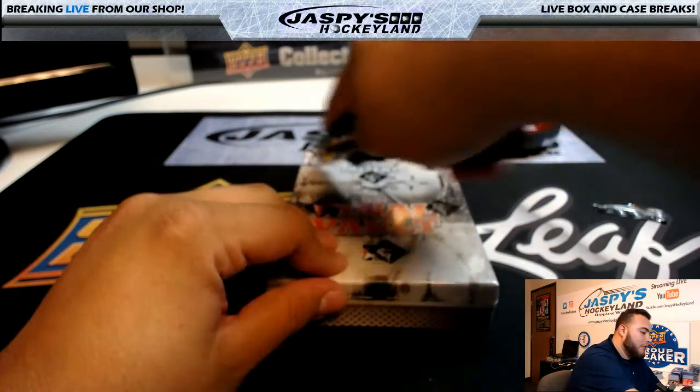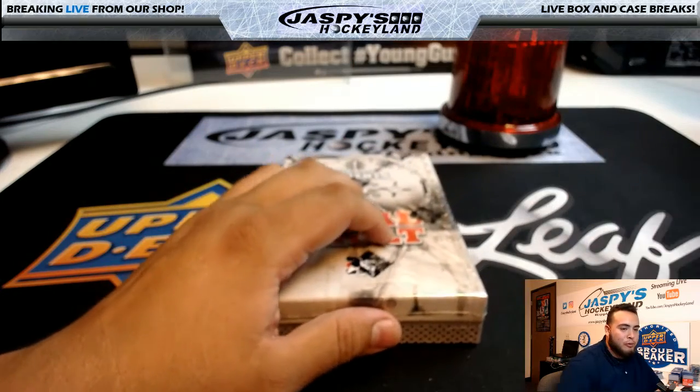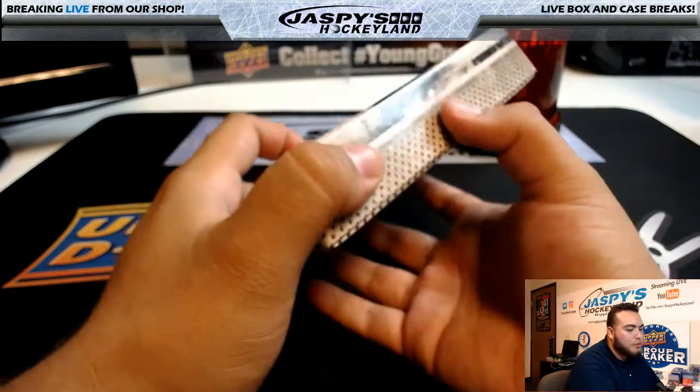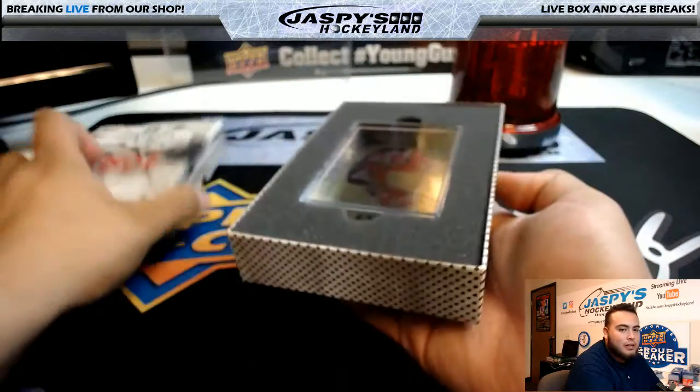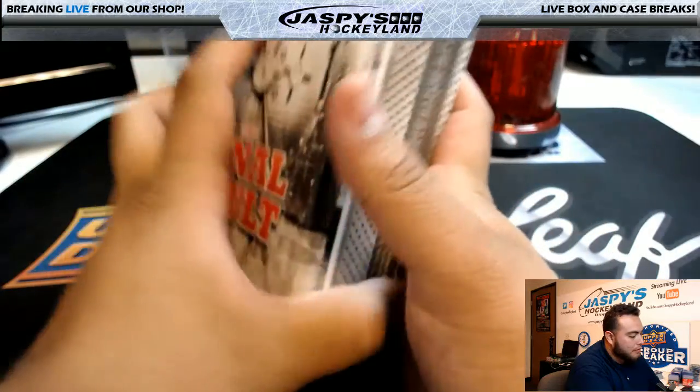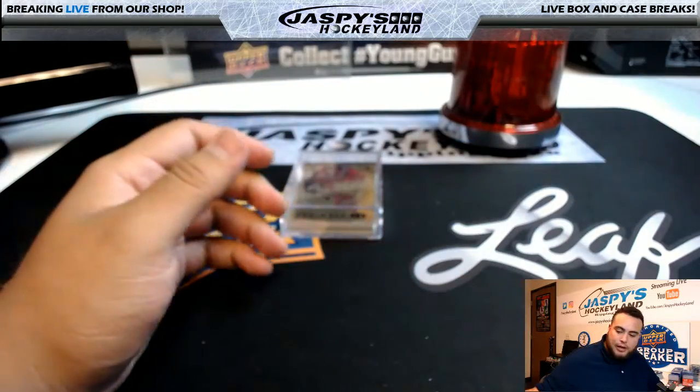Good luck, man. I appreciate you getting all these boxes. We had some great hits out of all the boxes you've gotten, including a Mario Lemieux patch autograph, an Ovechkin Heroes and Prospects autograph. A lot of nice stuff has come out of here.